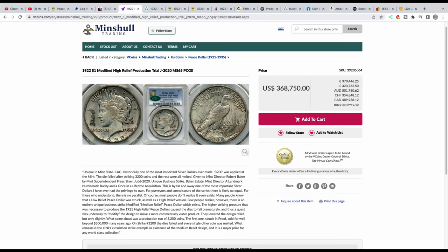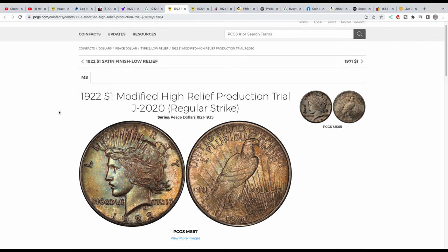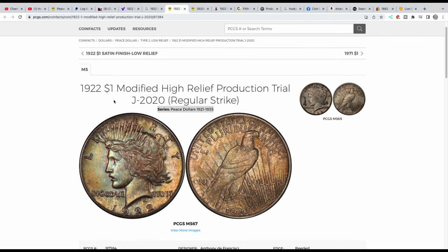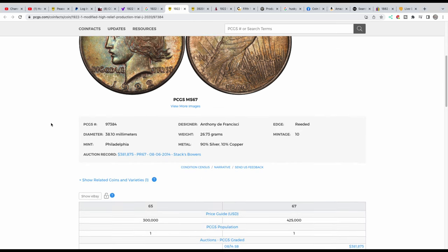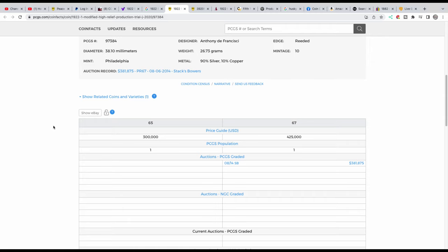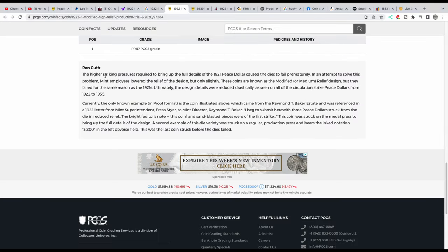It is CAC — it has a CAC sticker on it. We can also take a look at the modified high relief production trial. This is the proof only; mintage is 10 but only one is known to exist. And when you're looking over at PCGS, you want to scroll down and look at the information.